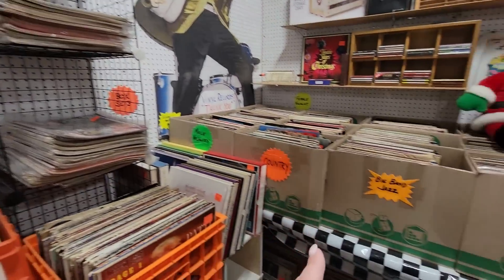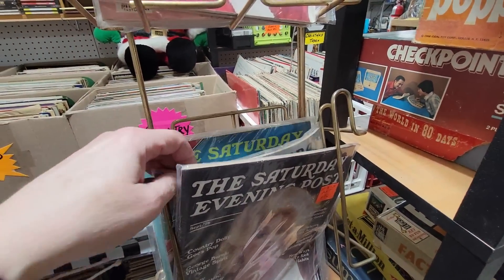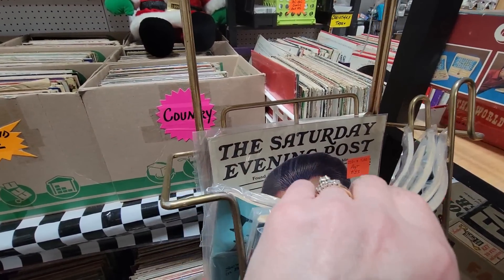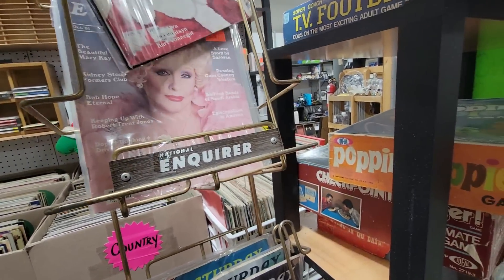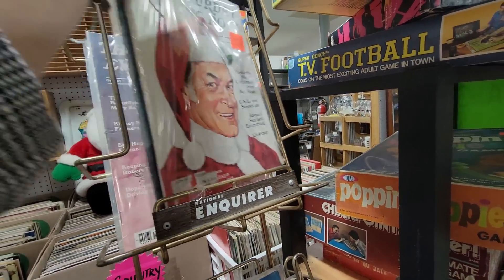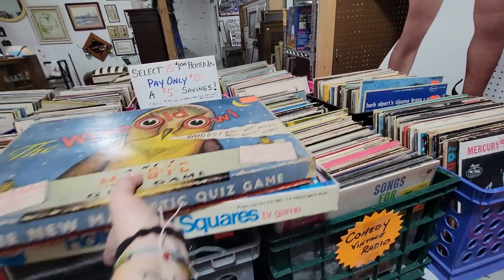They sell vinyl records here. Here's Dolly Parton for a dollar, the Muppets, these Saturday Evening Posts. I don't think they're worth much of anything. There's Bob Hope, Mary Kay. I'm going to get those games though — because I like that, I think they're cool.